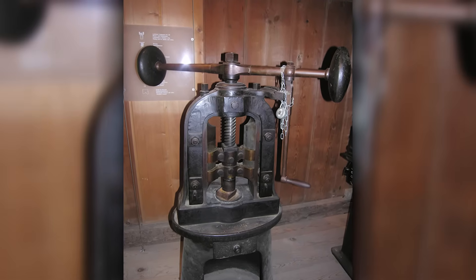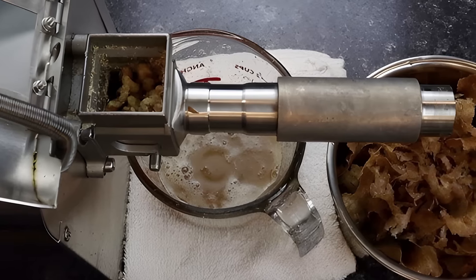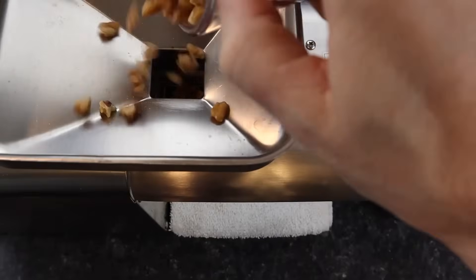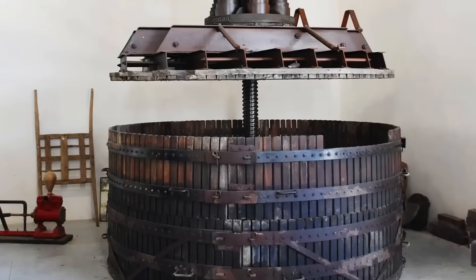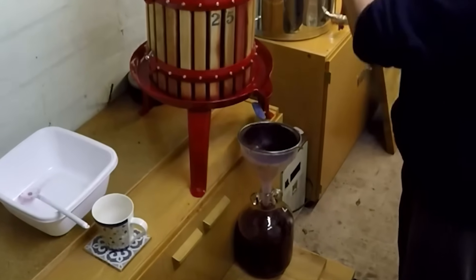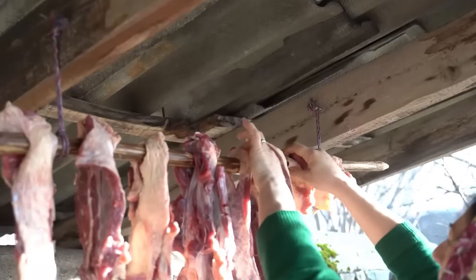A simple lever combined with a threaded spindle generated enormous pressure. Imagine you want to press walnuts — by hand you can probably exert ten kilograms of pressure, but with a screw press you can exert a ton. The crushed nuts were filled into coarse linen sacks and placed under the press; the spindle was slowly turned until the golden oil ran out. Wine pressing worked on the same principle: grapes were poured into a wooden trough and covered with a heavy board. The screw press pushed the board down and squeezed every drop of juice from the grapes. This juice was purer and clearer than that produced by the traditional method of treading.